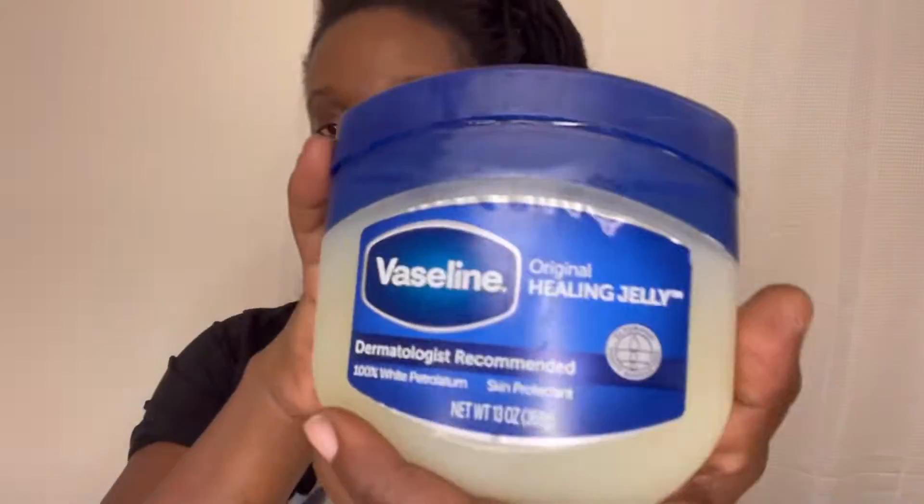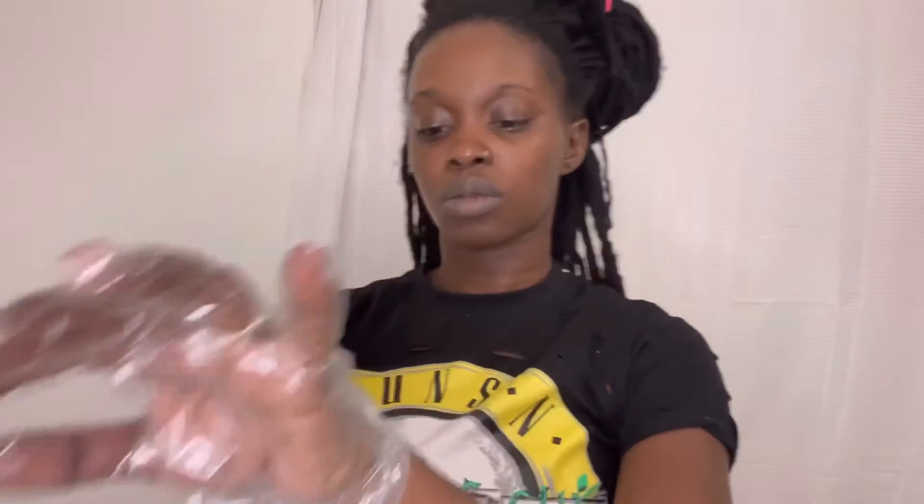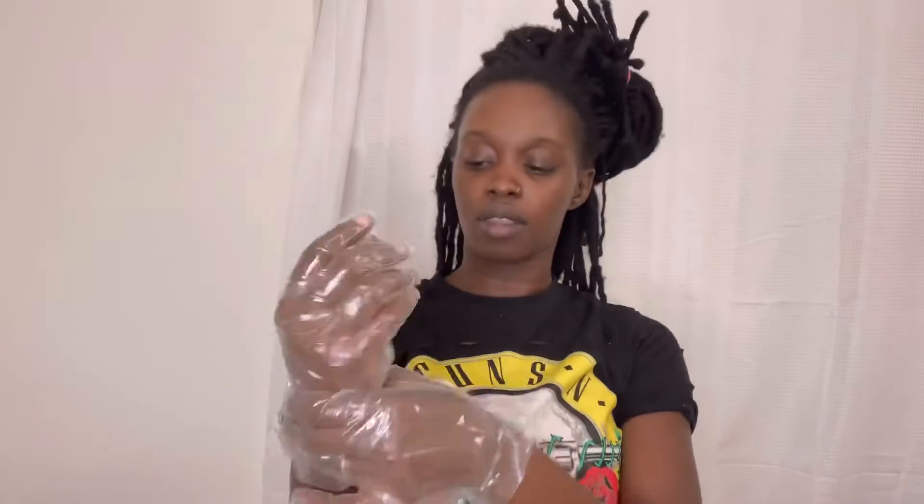I always use petroleum jelly to protect areas like my ears and forehead from getting stained with the black dye. Then we go in with our gloves, and I always put an elastic to prevent them from sliding out, because I have tiny hands and they always slide out even if I'm wearing small gloves.